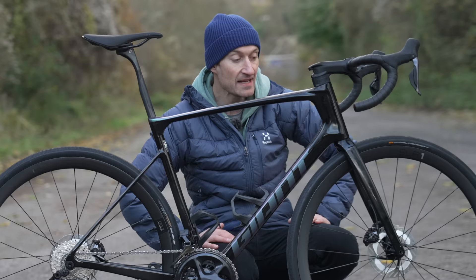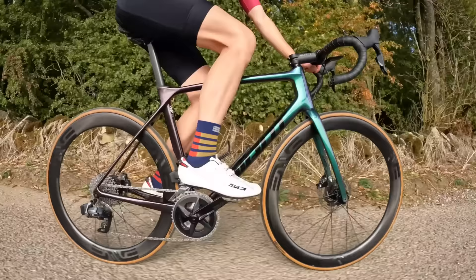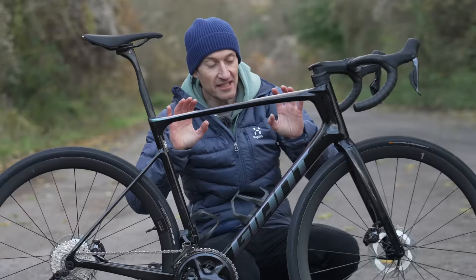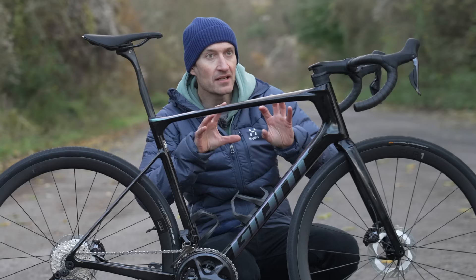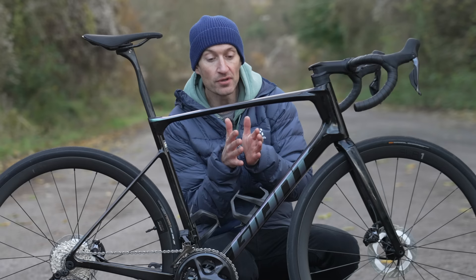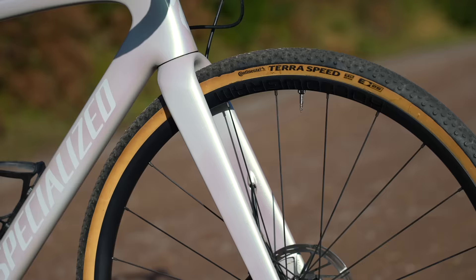It's still more relaxed than the TCR — when I get back on my own TCR it feels a lot more aggressive and slammed than even the Defy SL. But it's definitely a racier endurance bike than the Roubaix, which sits much higher at the front. The Roubaix is heading toward the line between road endurance and gravel, as I found when I put gravel tires on it — watch that video linked above.